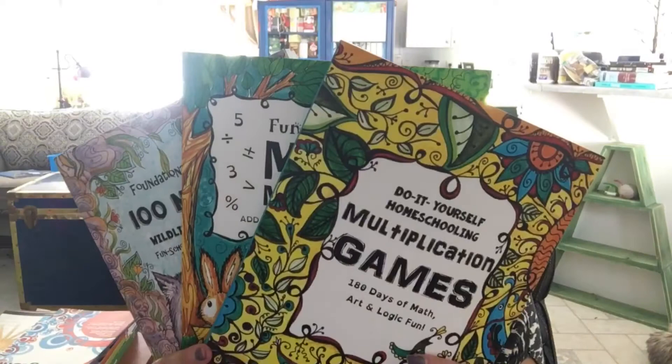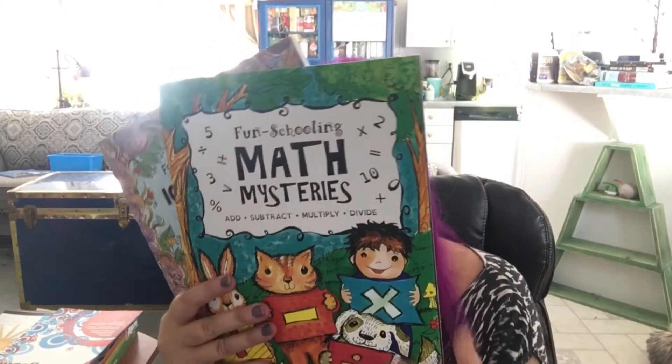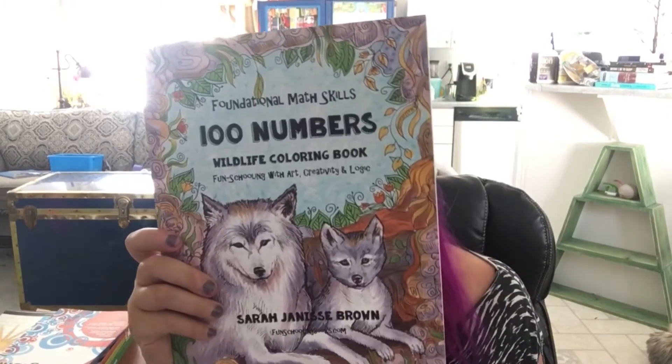So let's get right into it. These are the three books that we utilize from the Thinking Tree. They have a ton of books and if you're not familiar with them, please check out www.funschoolingbooks.com and see what they have to offer. We use their books so much in our homeschooling. These are the three that we have for math.